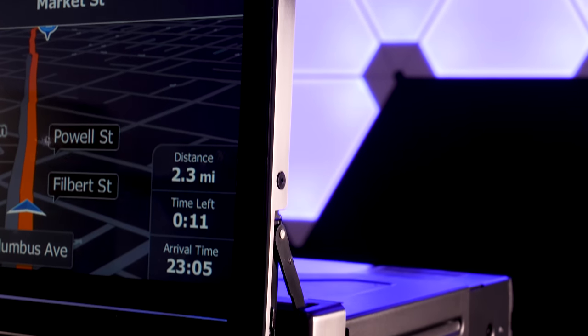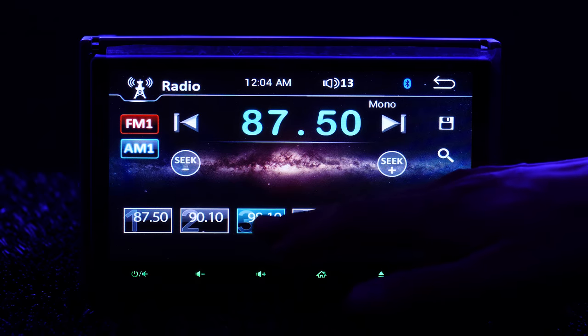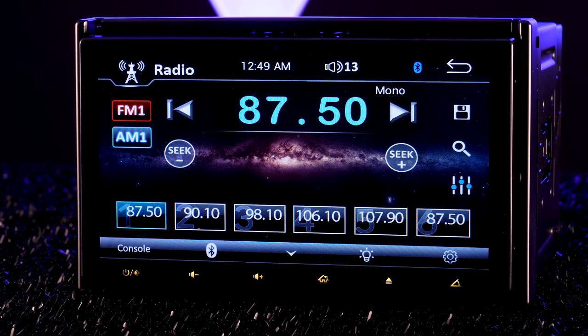Both displays are SmartSense glass panel capacitive touchscreens. You usually have to pay top dollar for a flagship model just to get one capacitive touchscreen, but this unit retails for about $450 and it has two. Capacitive screens are comparable to smartphone screens — incredibly responsive and feel great to the touch.